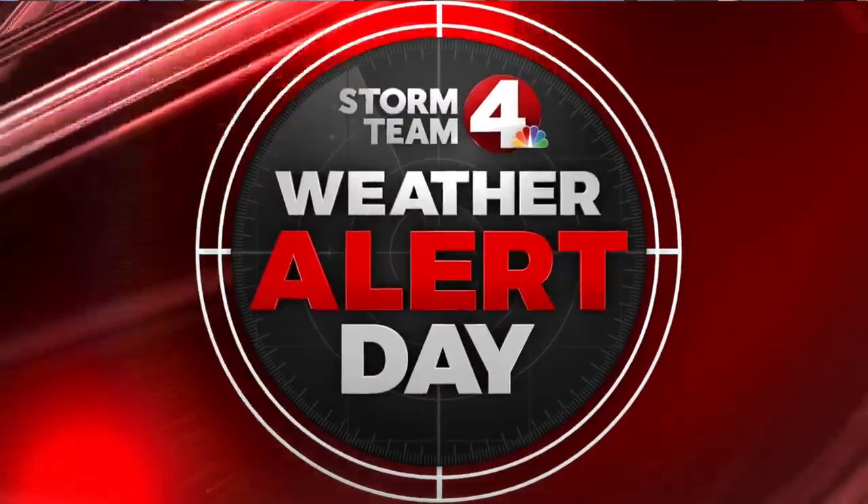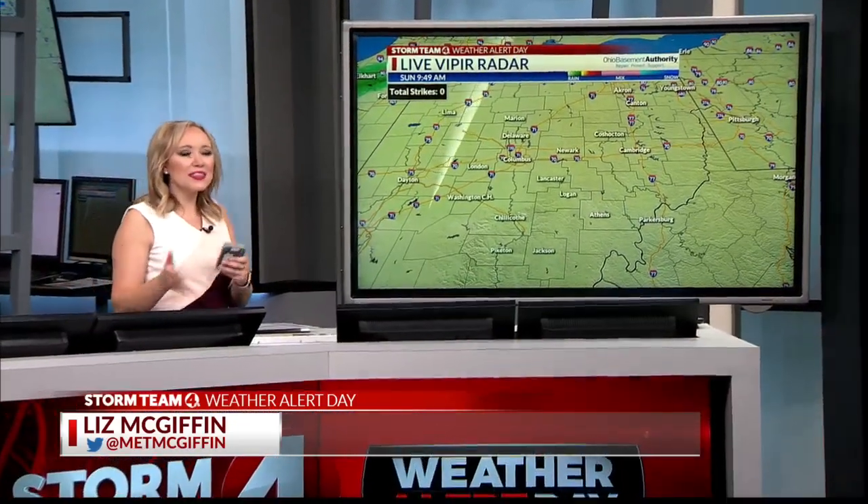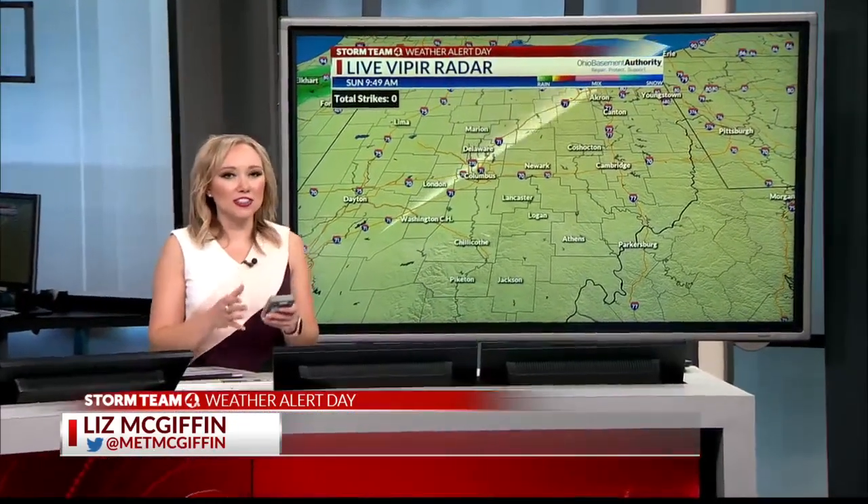As far as the weather goes today, we're dealing with some heat. It's definitely going to be a day where you want to stay weather aware and maybe think about those indoor alternatives.